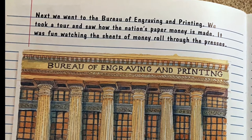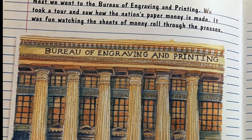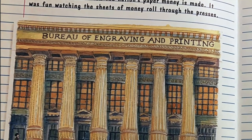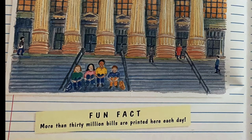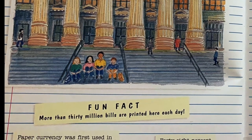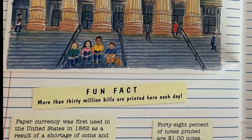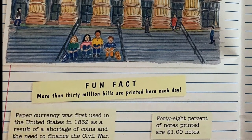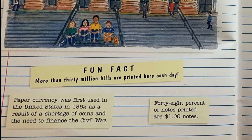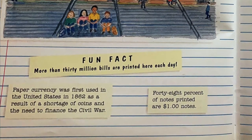Next we went to the Bureau of Engraving and Printing. We took a tour and saw how the nation's paper money is made. It was funny watching the sheets of money roll through the presses. Fun fact: more than 30 million bills are printed here each day. Paper currency was first used in the United States in 1862 as a result of a shortage of coins and the need to finance the Civil War. 48% of notes printed are one-dollar notes.